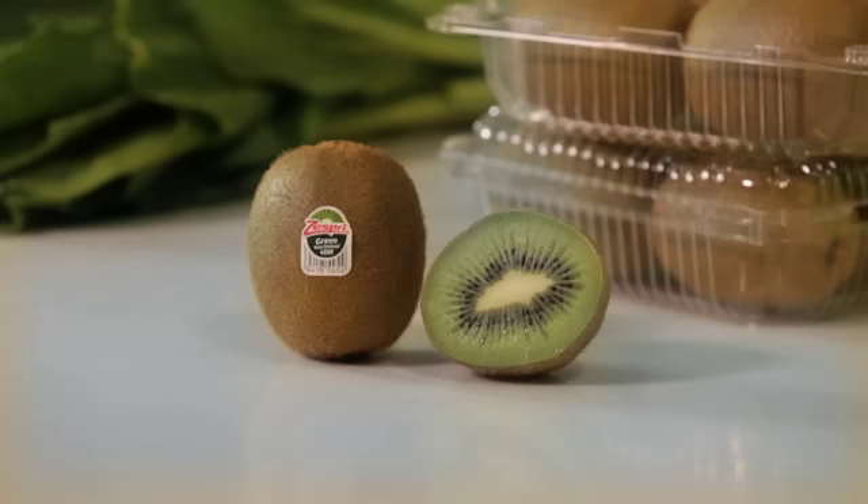Catch me in the next episode where I share some simple recipes you can do to add fibre in your diet.